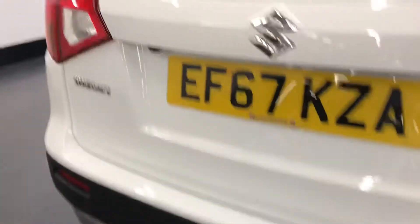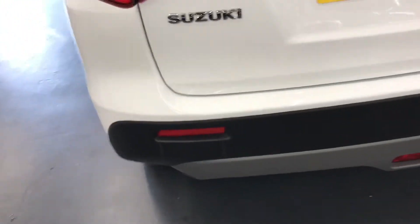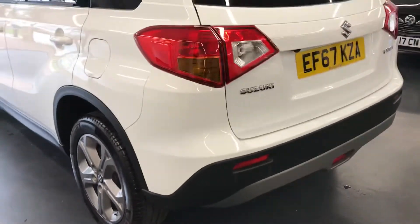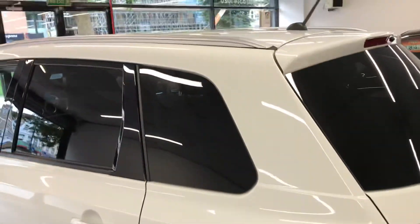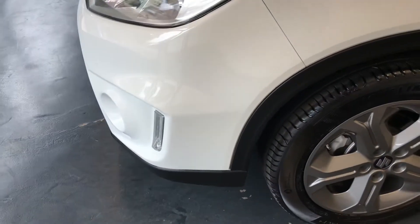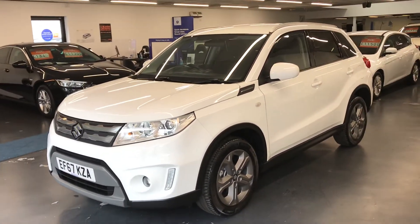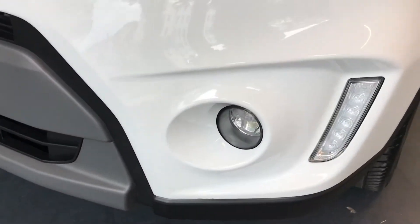Moving on to the back of the car now, it does have the reversing camera as you can see just there — once we go inside the car I will put the car in reverse so you can see the camera on the screen. Once again, just like the front, there is no scuffs or scratches on the back bumper, so as you can see it is in excellent condition. It does also have the roof rails, and once again the alloys all around have no marks. RAC platinum warranty as well as 12 month breakdown cover all comes in with the price of the car, and you also have the option to extend your warranty up to 24 months, which we highly recommend at Rushmore's. It does also have the LED side lights and fog lights as well.